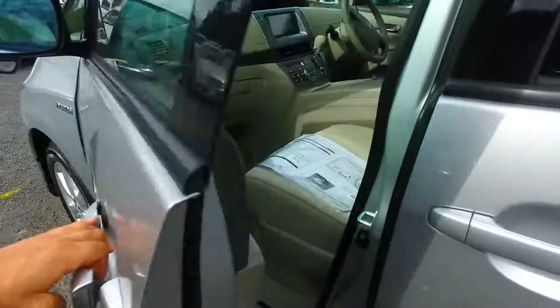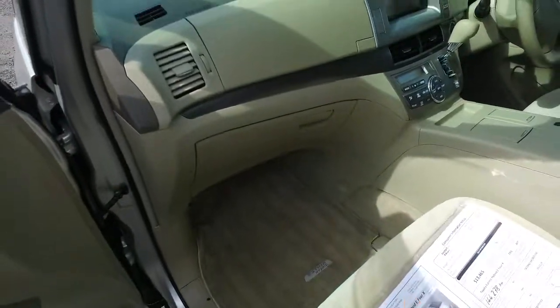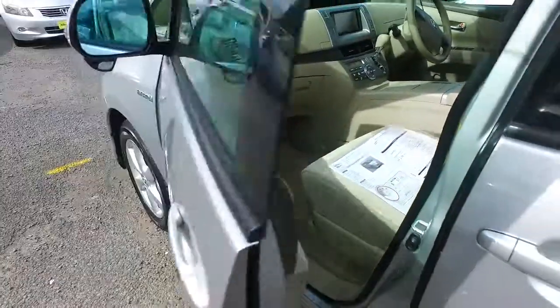It still has keyless entry, push-button start, and the same fuel economy. It is a 2008 and is also a four-wheel drive as well. I'll go into the back for you there.